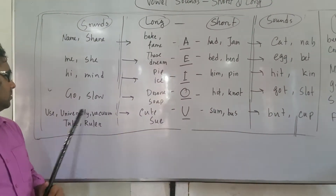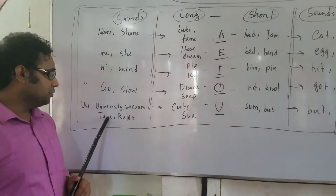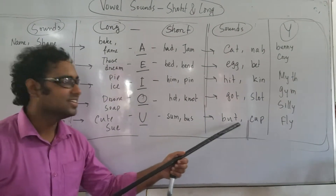U — USE, UNIVERSITY, VACUUM, TUBE, RULER — long U sounds. Short U: BUTT, CUP.